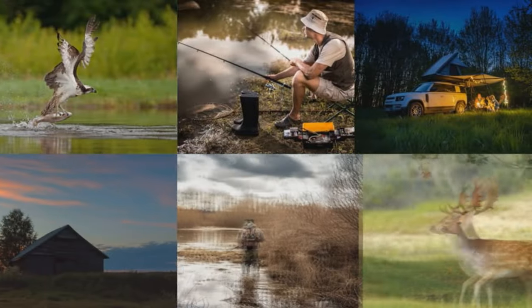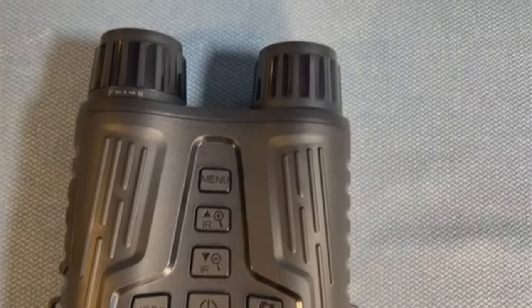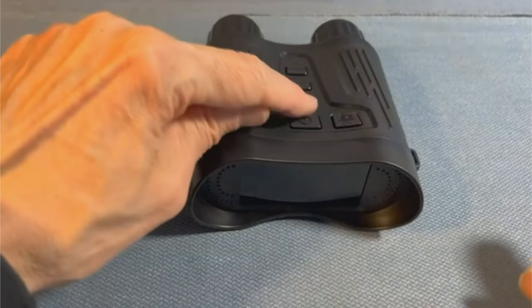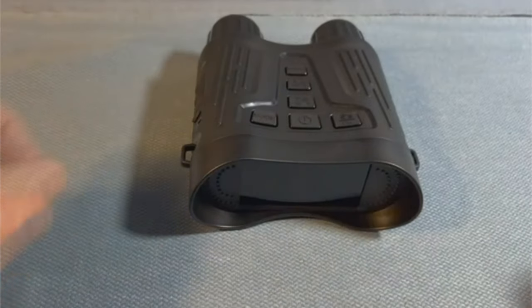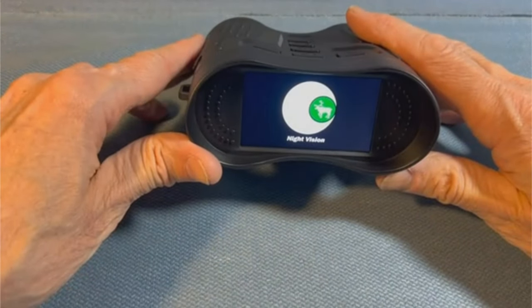Whether you're out hunting, camping, or simply observing the wonders of nature, this device has got you covered. As an added bonus, you can connect it to your PC via USB cable, making sharing and storing moments a breeze.